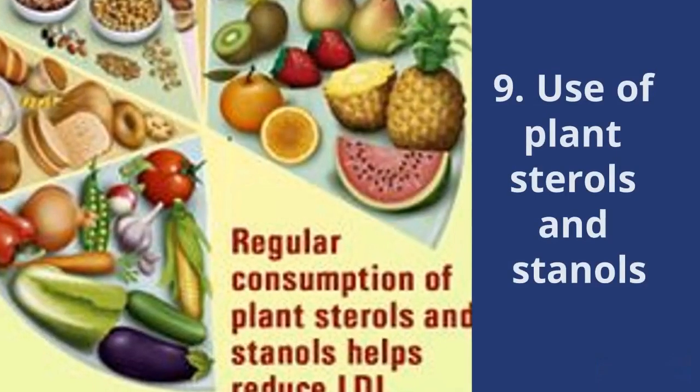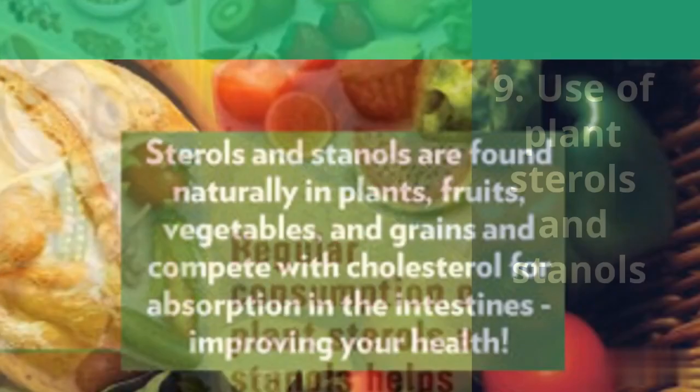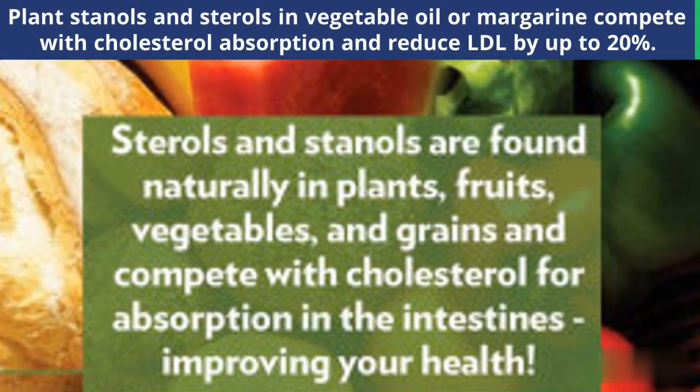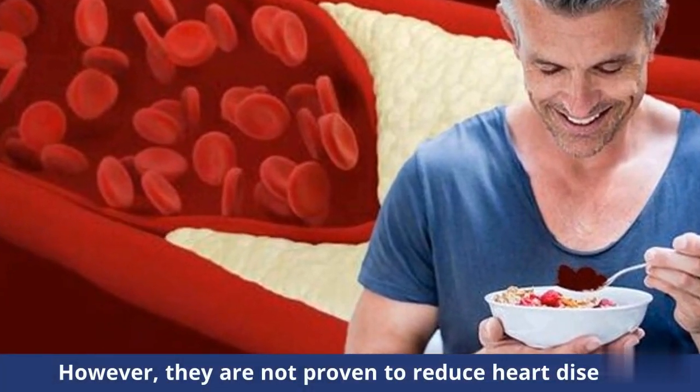Number 9: Use of Plant Sterols and Stanols. Plant stanols and sterols in vegetable oil or margarine compete with cholesterol absorption and reduce LDL by up to 20%. However, they are not proven to reduce heart disease.